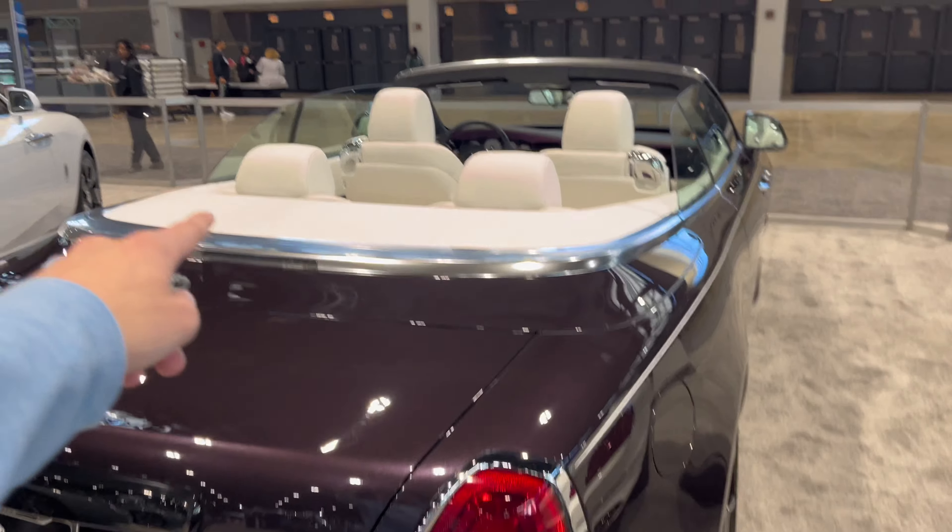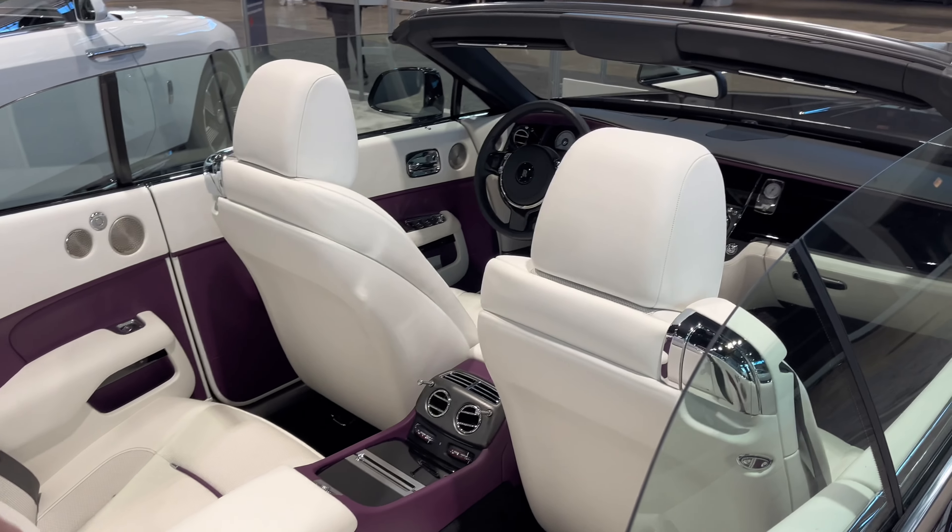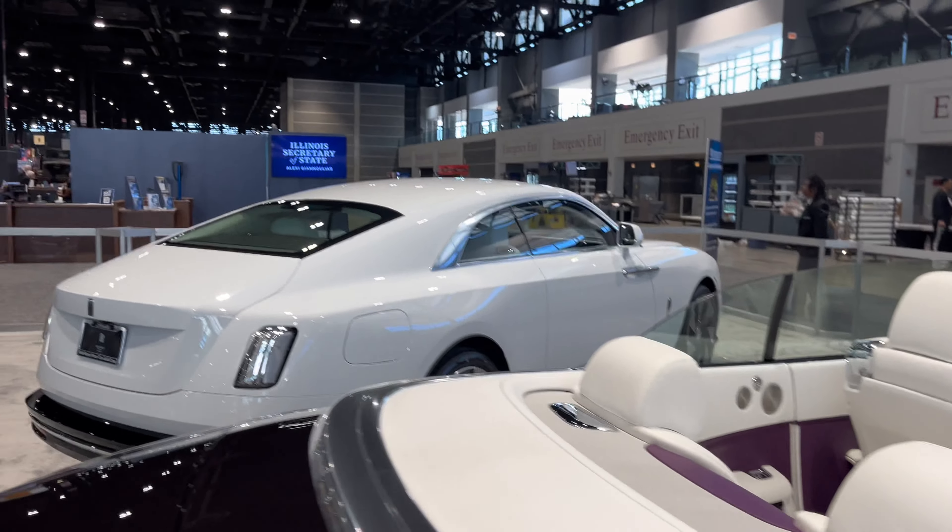There's a purple Dawn with a white interior — white interiors are always a win. And just look at that purple. Got another Spectre here as well.